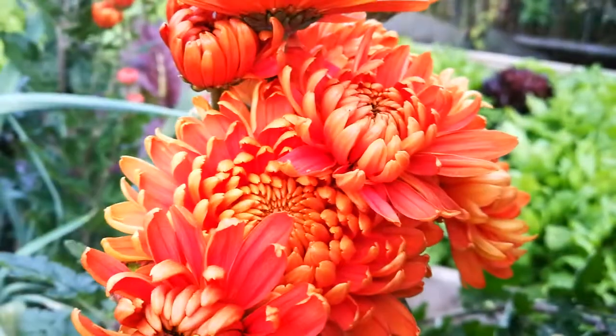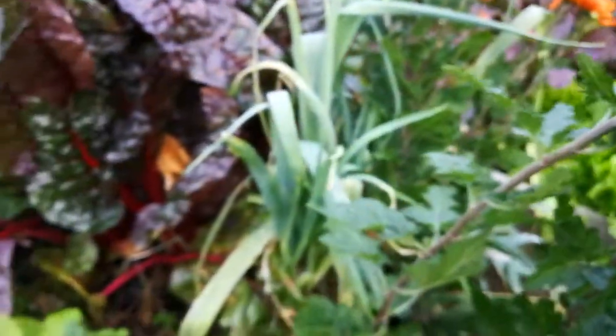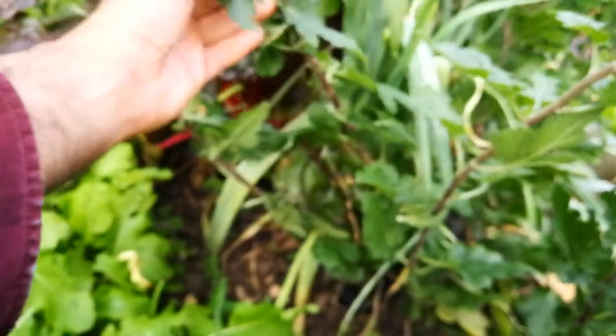These are some chrysanthemums that our YouTube friends helped us find. We are now going to harvest and take them as a gift. Just bear with me, Susan — I want to cut it from somewhere.